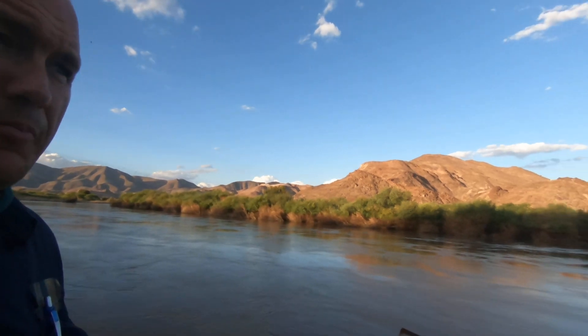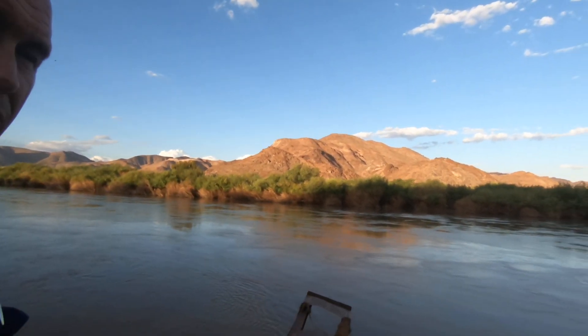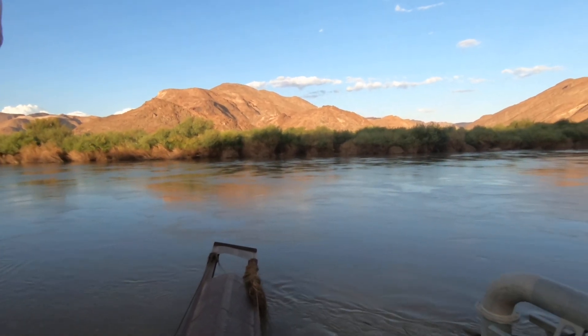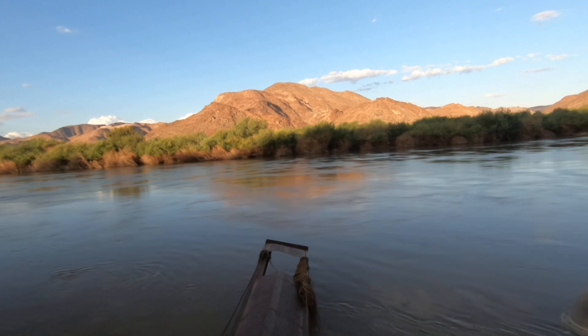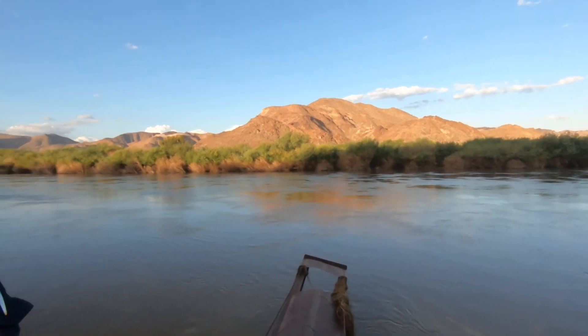I did look up on the DWS site and the flow at Oograbies is now about 780 m³ per second, and Huffington is dropping, and Van der Kloof is down to 380 m³/s, so it's gonna drop down now.